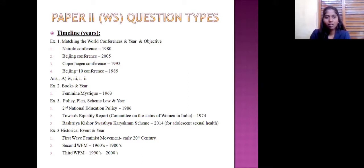In timeline questions, for example, they ask matching of world conferences and years. For example: Nairobi conference — 1985; Beijing conference — 1995; Copenhagen conference — 1980; Beijing Plus 10 conference — 2005. The answer would be something like A: 4, 3, 1, 2, with options A, B, C, D. You should be very careful while selecting options — even if you know the answer, slight distraction can lead to wrong answers. Another timeline example: book and year — for instance, 'The Feminine Mystique' written by Betty Friedan in 1963.